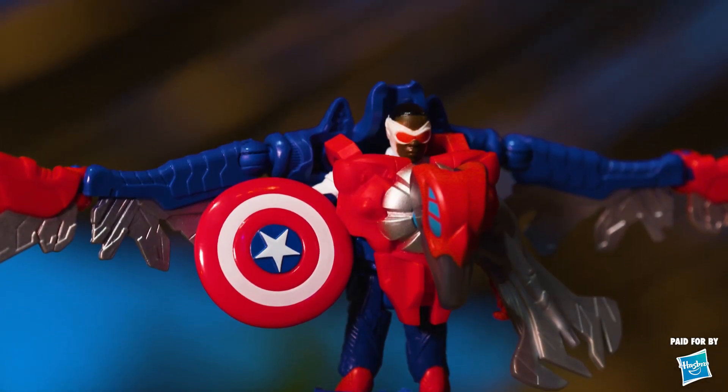Absolutely. Let's take to the skies — soaring high above us is Captain America and Red Wing, a mech that helps Sam Wilson with his high-flying abilities and makes him more than a match for any aerial foe.